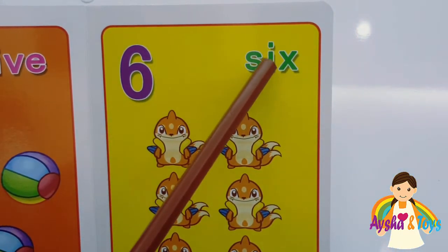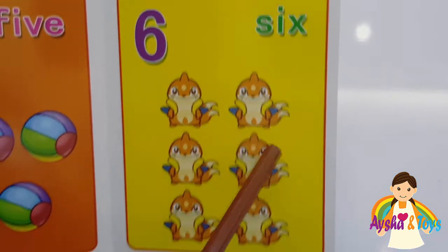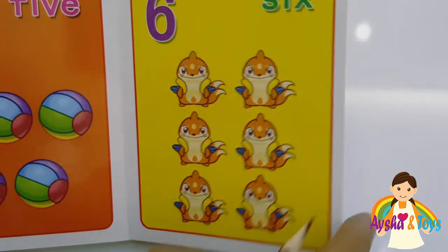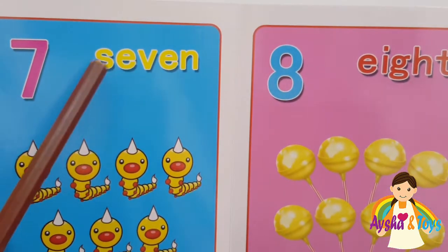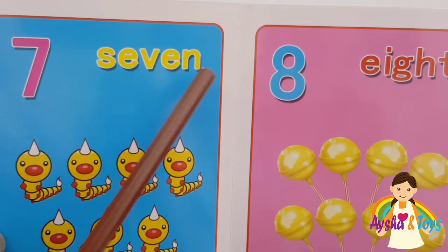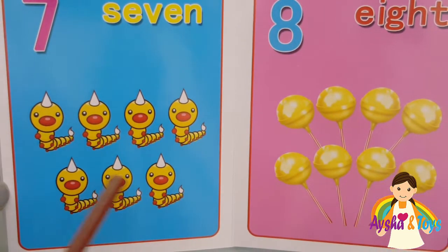Six. One, two, three, four, five, six. Seven. S-E-V-E-N, seven. One, two, three, four, five, six, seven.